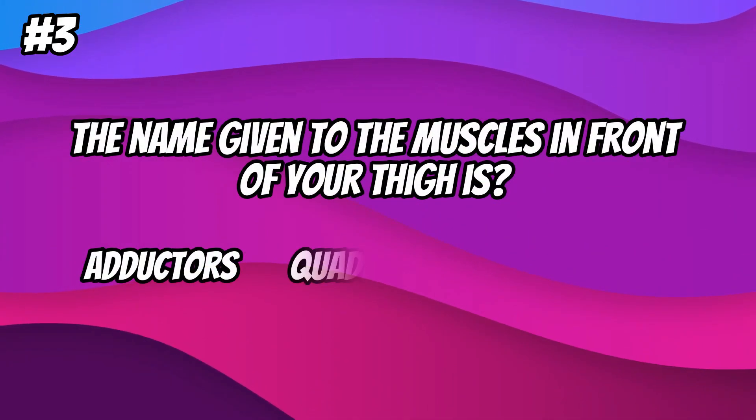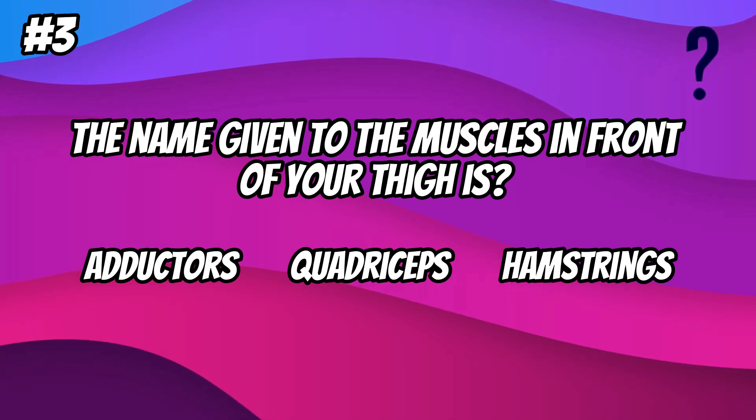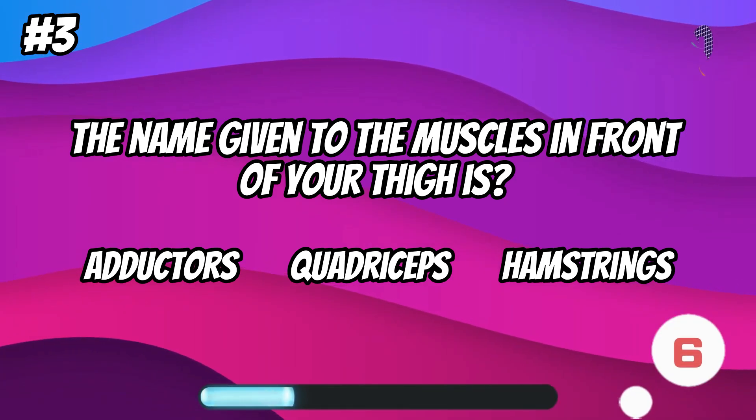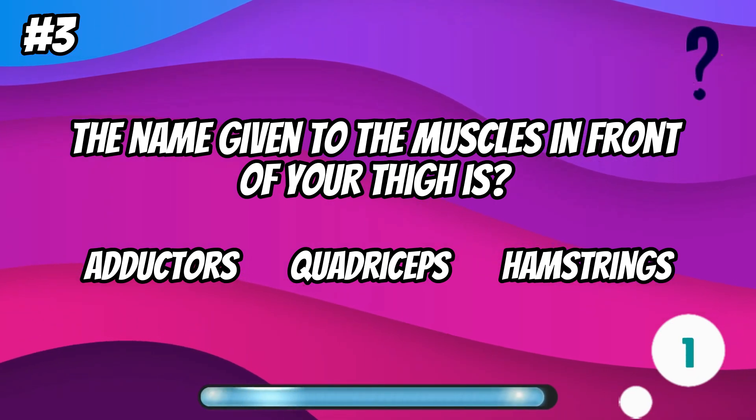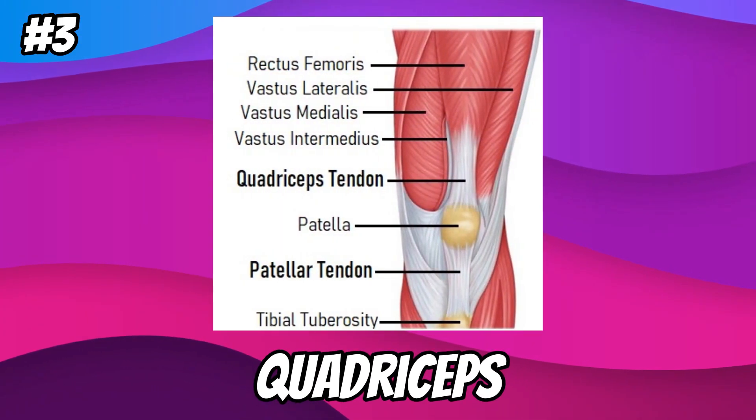The name given to the muscles in front of your thigh is... quadriceps.